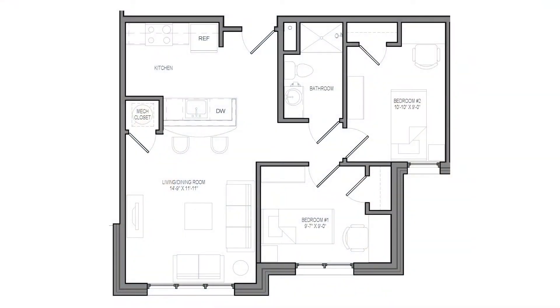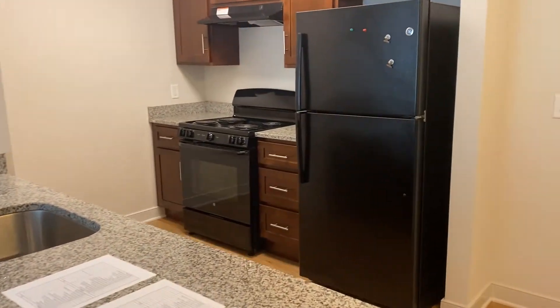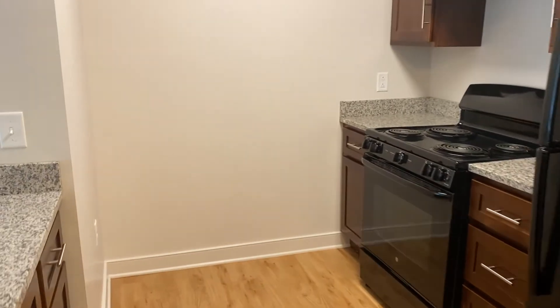What you're currently viewing is our floor plan for a 2A type apartment. There are 15 of these apartments available to our students. The style of this apartment includes two single bedrooms, a living room, kitchen area, as well as a shared bathroom.